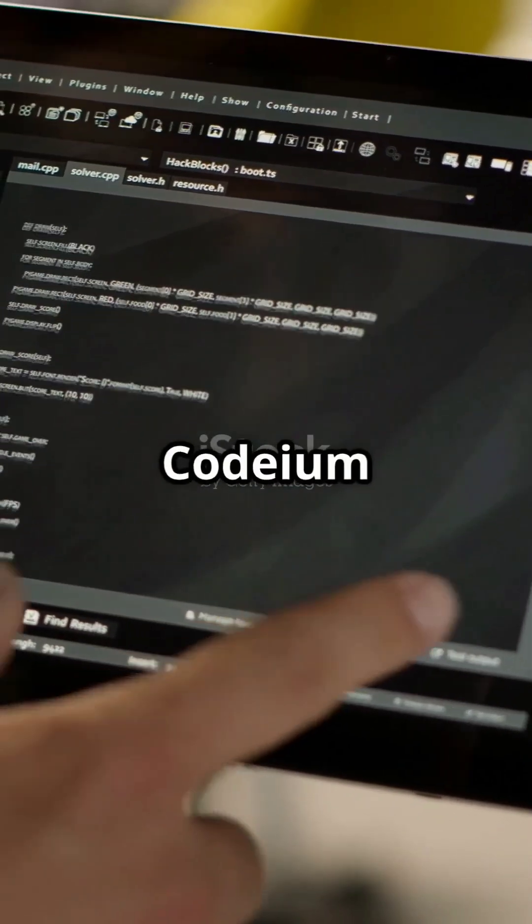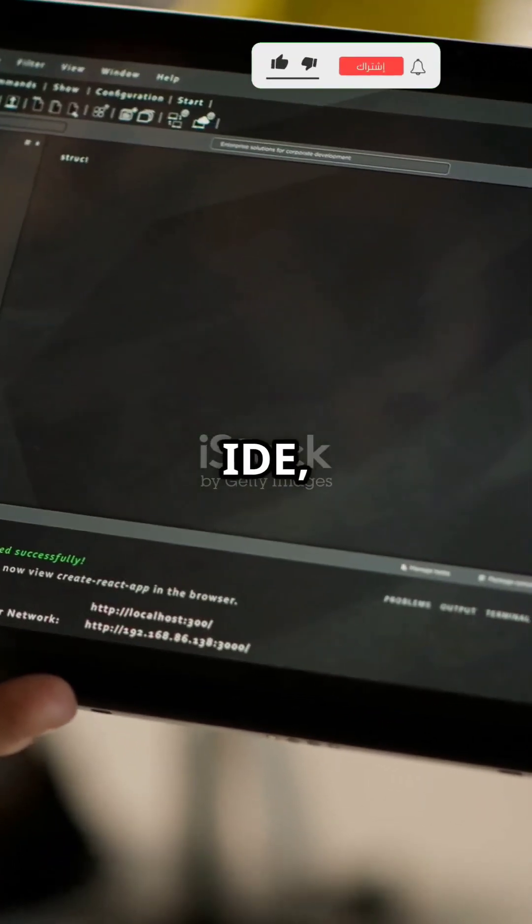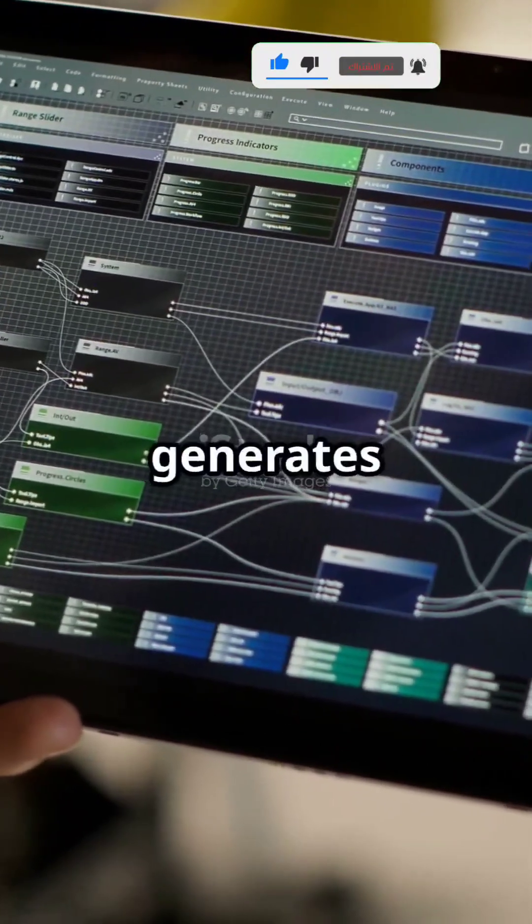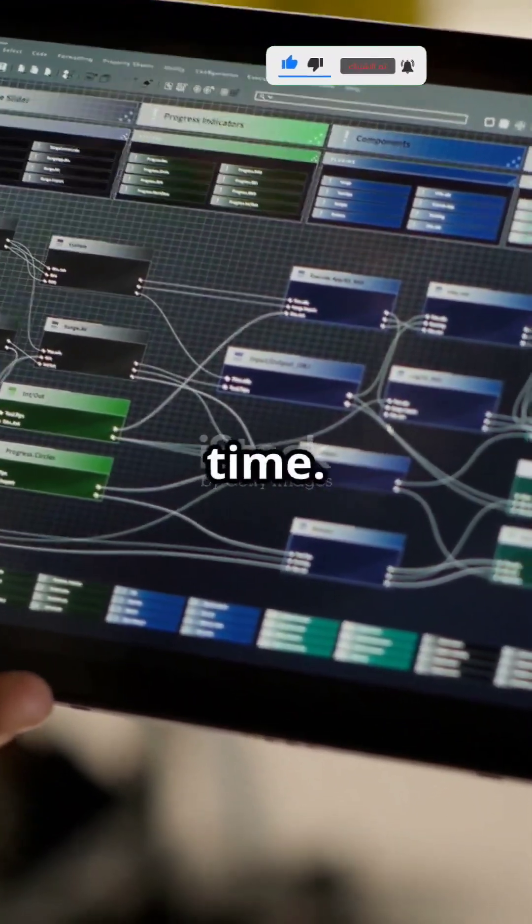Just install the Codium extension in your favorite IDE, start typing, and watch as it suggests real code completions, fixes bugs, and even generates entire functions in real time.